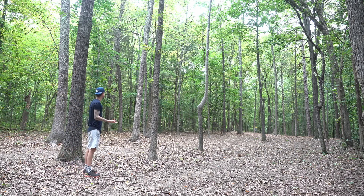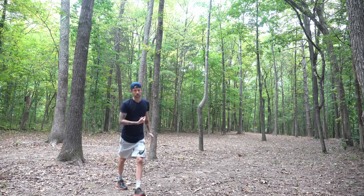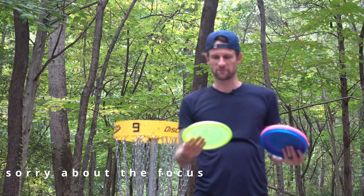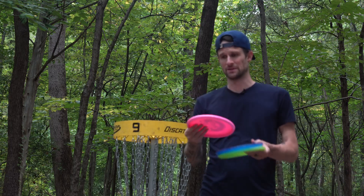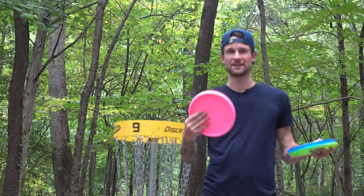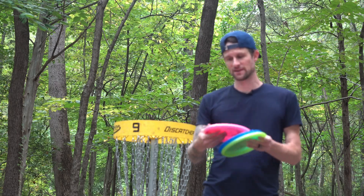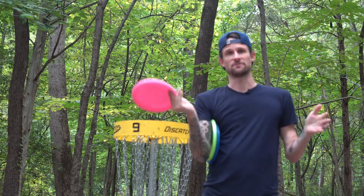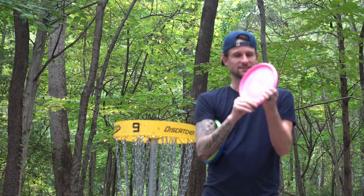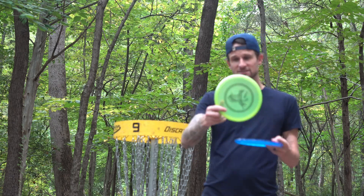I don't normally like throwing putters on forehands, but that Maiden feels really good. The inside wall of it is flatter than a lot of putters, so it feels good for forehands. Just a little update on the discs: in regards to the order I think they'd go into my bag — I really like the Maiden. This Tournament X is nice, it's not overstable even though it is Tournament X plastic, and I think it'll beat in nicely. It'll be a really good putter for me off the tee as well as workable on forehand and backhand.